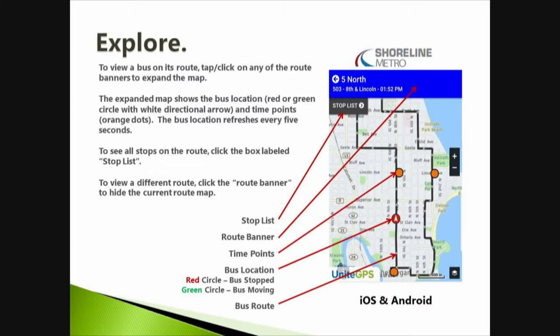Just a real quick rundown. On the screen you will see a list of our routes. They're all color-coded based on the routes, so you'll see the route banner. You'll see the stop list up on top, the time points along the route, the bus route itself, and then the actual location of the bus out on route.